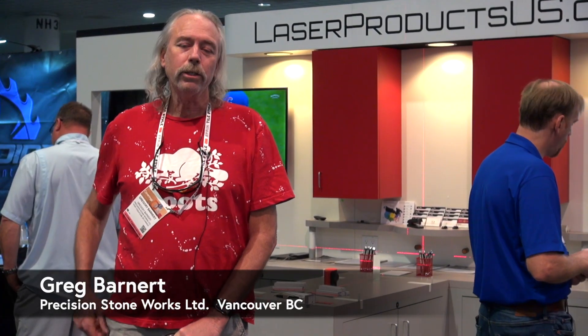My name is Greg Barnard. I'm from Precision Stoneworks in Vancouver, Canada. Oh, this equipment has helped us amazingly. We got it about seven, eight years ago.